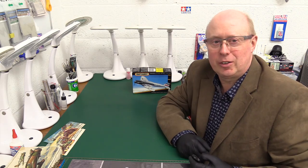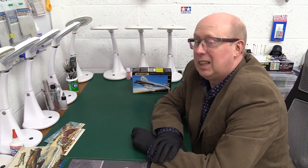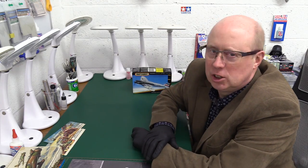Hello folks, welcome back to the channel. Thank you very much for joining me, you are most welcome as always. Today, Matchbox March continues.